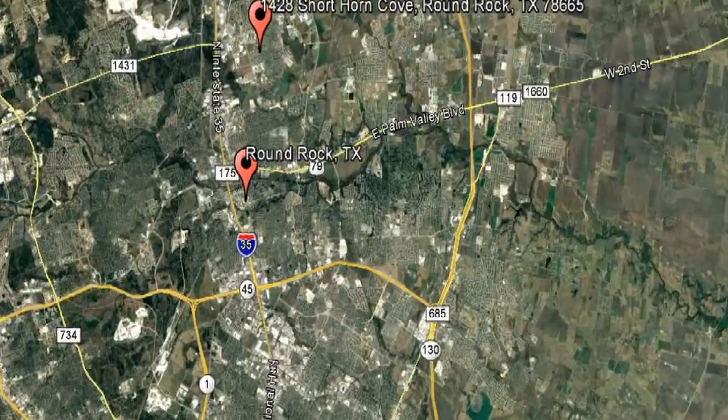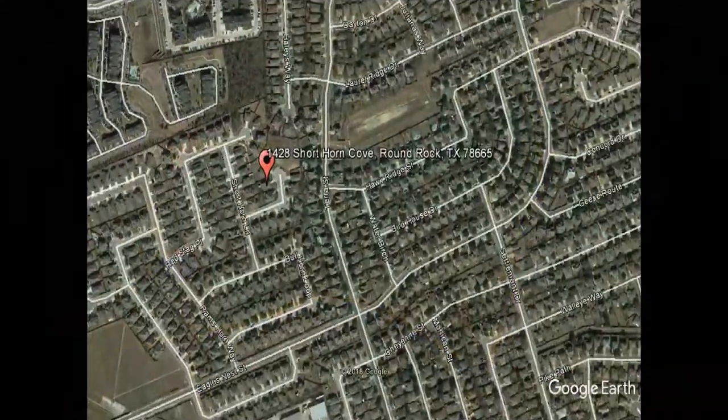Check out this available property: 1428 Short Horn Cove, Round Rock, Texas.